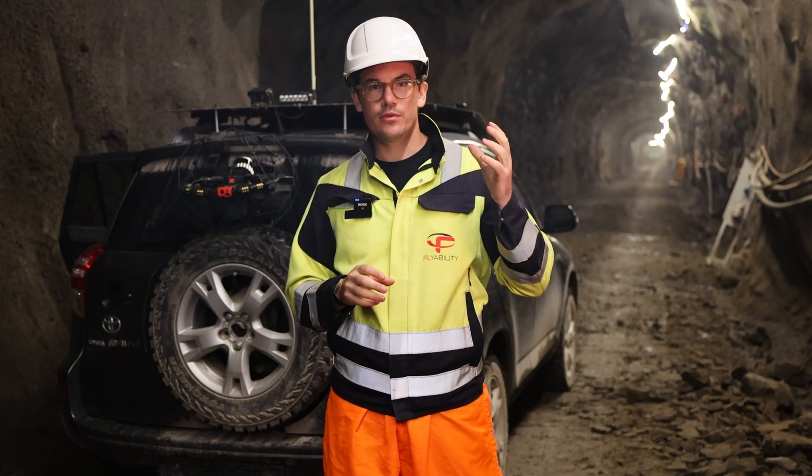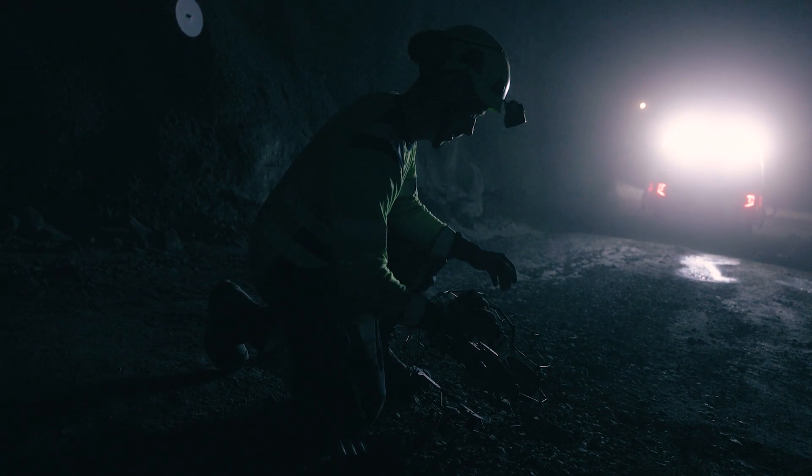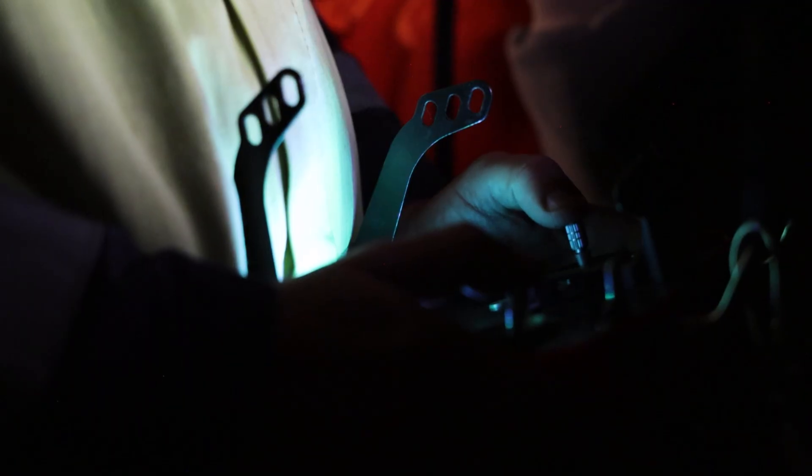And now let me share with you some very exciting news. With the launch of the new high capacity batteries, you will now be able to perform flights up to 40 minutes long, giving you that extra peace of mind when you need it.